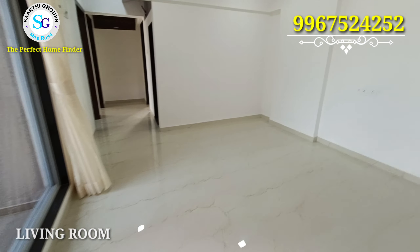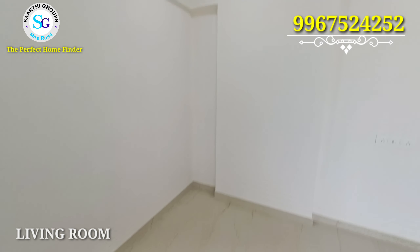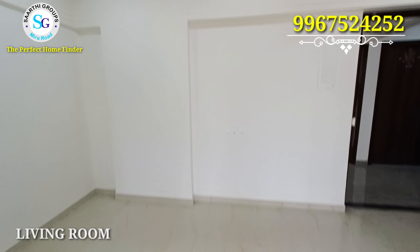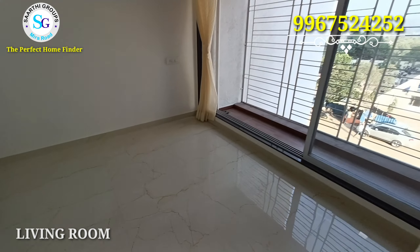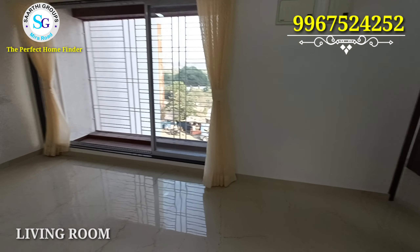You can see a space in the living room where you can set your dining area. On the right side, you can see space for your TV unit. You can also place a sofa near the balcony, which has been designed in a very different and thoughtful way.